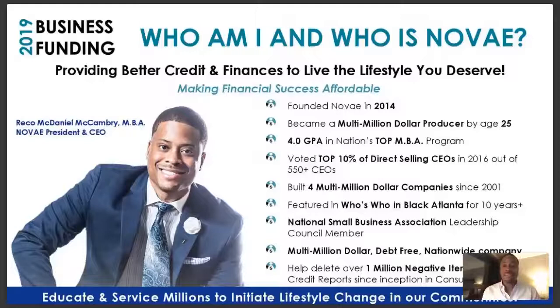In 2016 I was voted a top 10% of direct selling CEOs out of 550 CEOs. Since 2001 I've been a part of four multi-million dollar companies, featured in Who's Who in Black Atlanta for over a decade, and selected to be on the leadership council with the National Small Business Association out of Washington DC. Nova is a multi-million dollar, debt-free nationwide company that has helped delete over one million negative items from consumer credit reports.